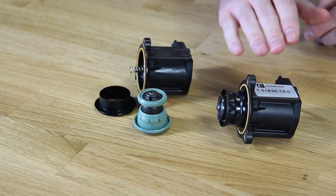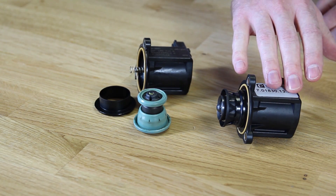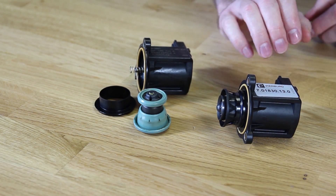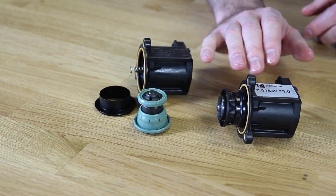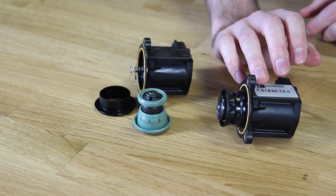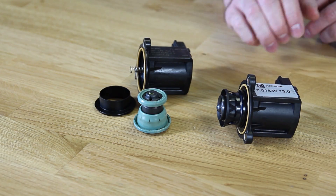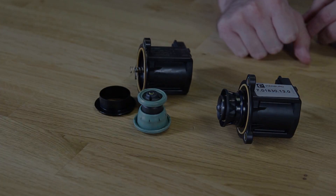They're both made by the same company, Pierburg. This Pierburg version would be the identical version to what you would find from a VW dealer, minus the VW logos. It would actually have the same exact Pierburg part number listed on it.